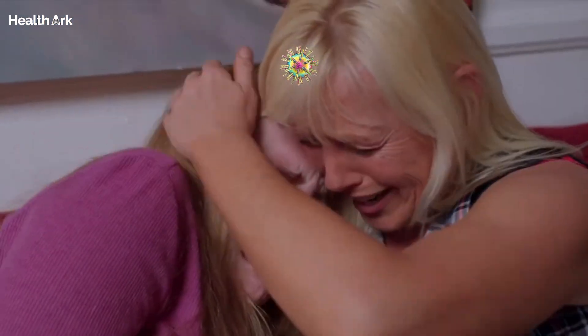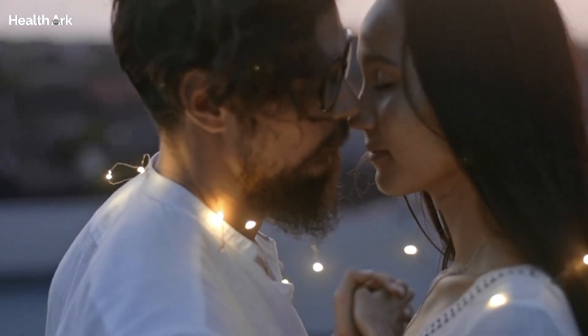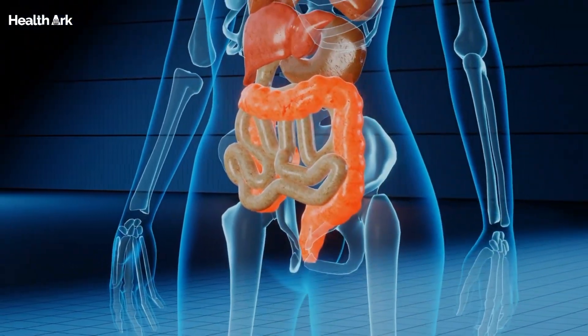Herpes simplex virus primarily spreads through direct contact with an infected person, particularly through oral, genital, or anal areas during sexual activity.